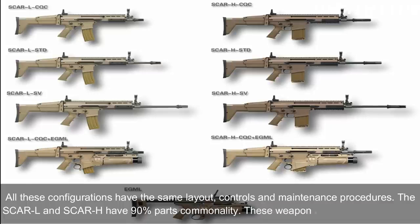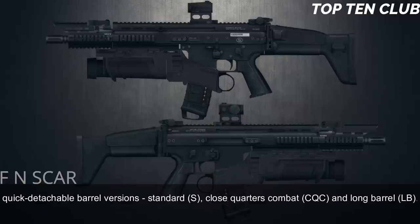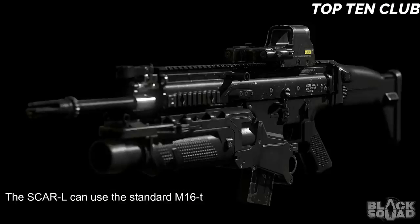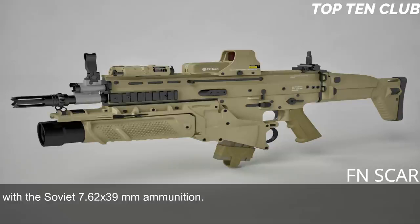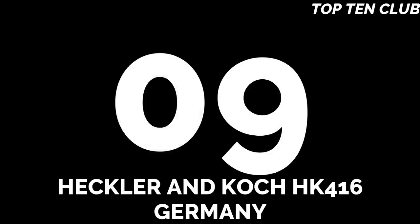All SCAR configurations share the same layout, controls, and maintenance procedures. The SCAR-L and SCAR-H have 90% parts commonality. These weapons are available in three quick-detachable barrel versions: Standard (S), Close-Quarters Combat (CQC), and Long Barrel (LB). The SCAR-L can use standard M16-type magazines; the SCAR-H uses 20-round magazines and also accepts standard AK-47/AKM magazines with Soviet 7.62×39mm ammunition, allowing the use of enemy ammunition — very important for operations behind enemy lines.